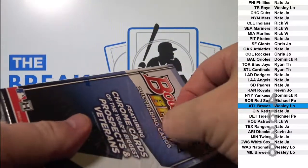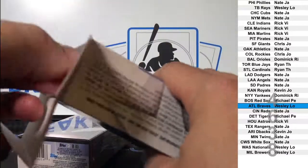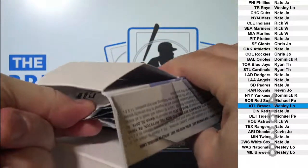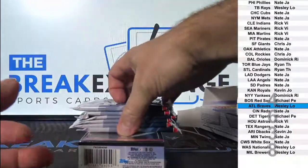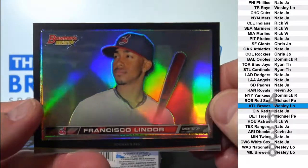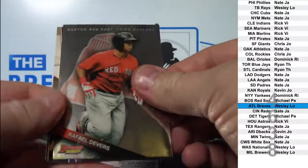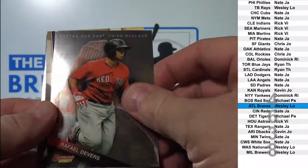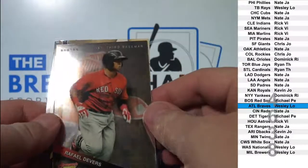Two left in National Treasures collegiate football. Francisco Lindor! Devers pre-rookie - that is three years before his rookie card, when he was just a baby.